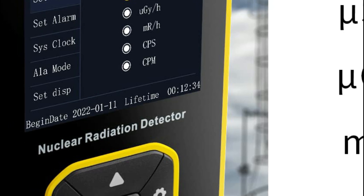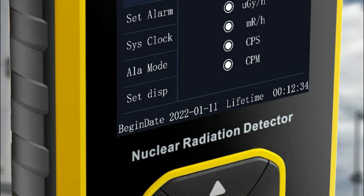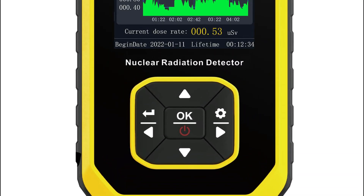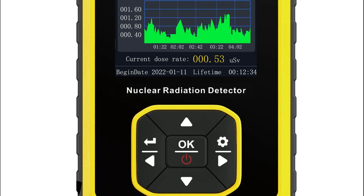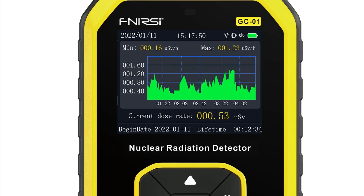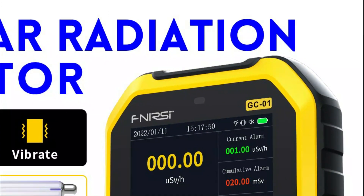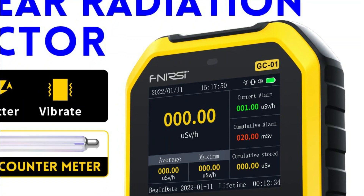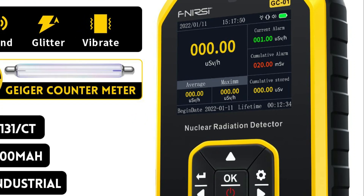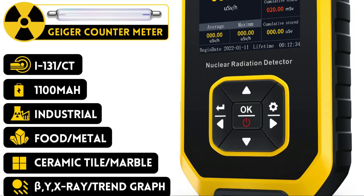Additionally, the Geiger Counter includes various other settings such as system clock setting, unit setting, and language change, which can be conveniently adjusted in either English or Chinese. The device is designed for easy one-handed operation. Functioning on the principle of a Geiger-Müller counter, this device detects the intensity of ionizing radiation. It utilizes a gas tube or small chamber as a probe; as the voltage applied reaches a specific range, each ionizing event generates a pair of ions, amplified to produce an electric pulse, with pulses recorded to measure the number of rays detected per unit time.